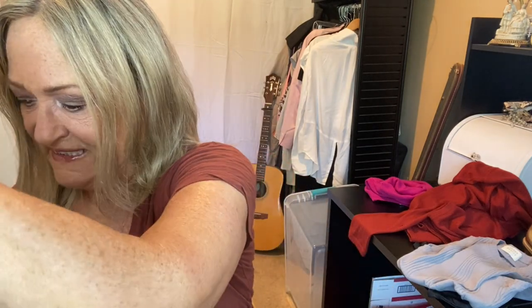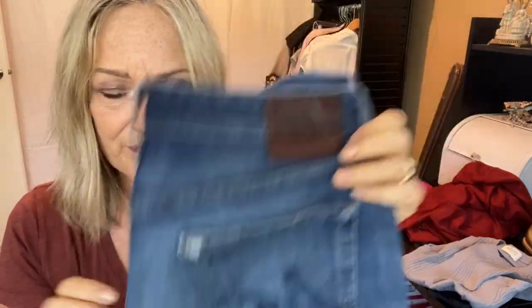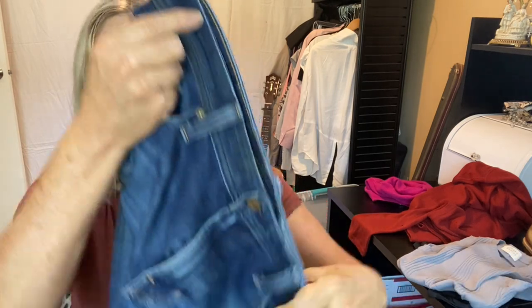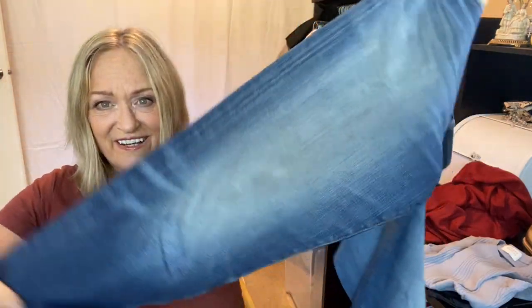A couple more pieces for my husband: these are AG Jeans — the Everett — a straight leg, slim straight leg, classic men's cut. And another pair of AG Jeans; I think these are the Graduate, which has a tailored leg. I like the wash on these — it's a nice destroyed wash with a little bit of stretch but not too much, so they're going to look awesome on my husband.